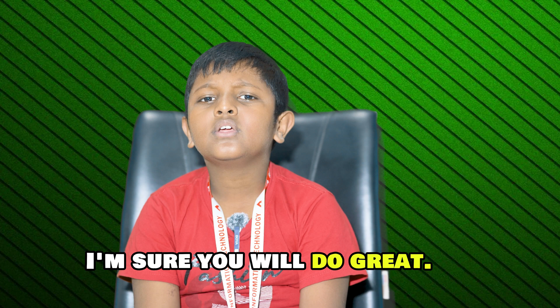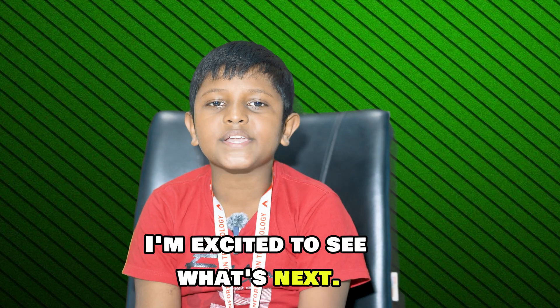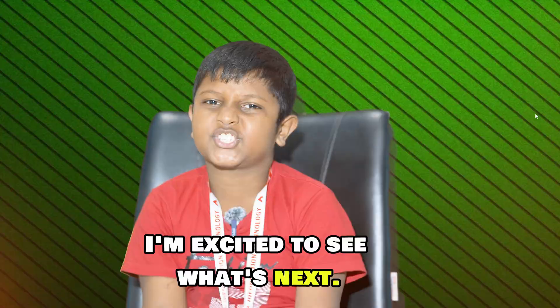I am sure you will do great. Thanks Sophie. I am excited to see what's next.